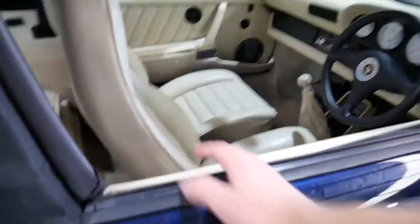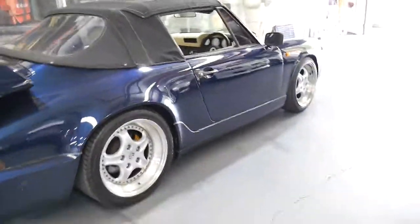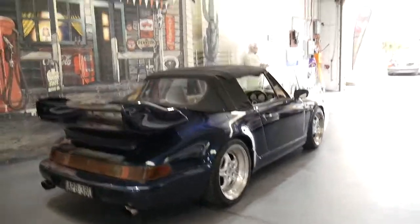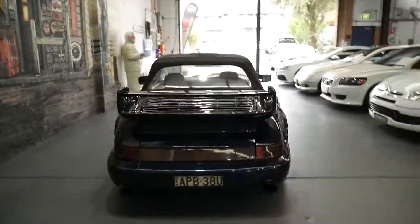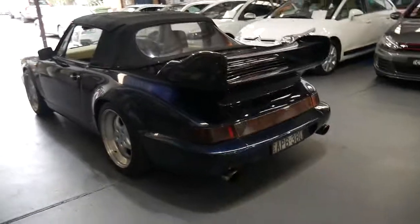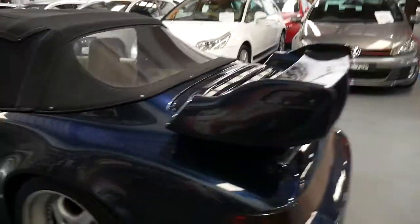It comes in this beautiful dark metallic blue and it's a convertible. When the car was new, not only was it right-hand drive, it was actually a coupe, so it's been converted to be a convertible. The car drives well and it looks fantastic.